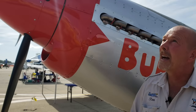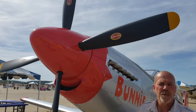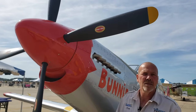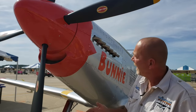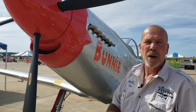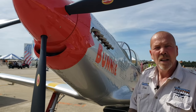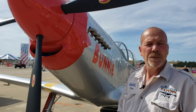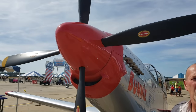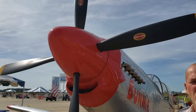Towards the front, we've got the Whirlwind 84-inch constant speed prop. We manufacture this prop in Austinburg, Ohio. Inside, making the transition from the power from the engine to the prop is an Autoflight gearbox. This one's running a 1.9 to 1 ratio on it.